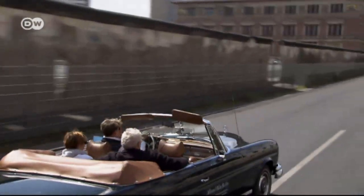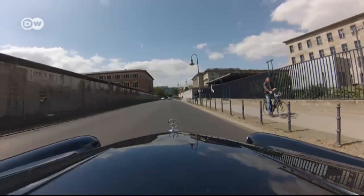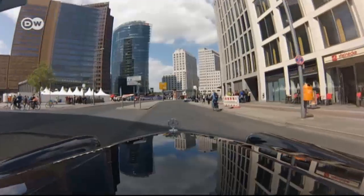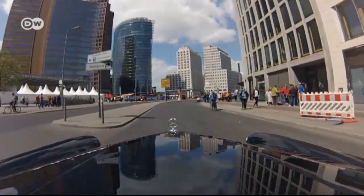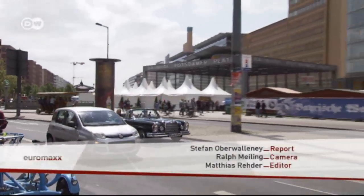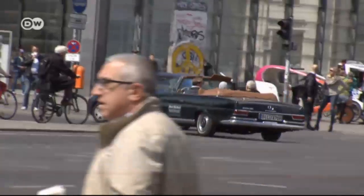Few visible traces remain that show Berlin was once a divided city. But on Niederkirchenstraße, a section of the Berlin Wall still stands today. At Potsdamer Platz, Berlin shows off its modern side, with high-rises over a hundred meters tall. It's hard to believe that this was once no man's land, where the Berlin Wall stood.